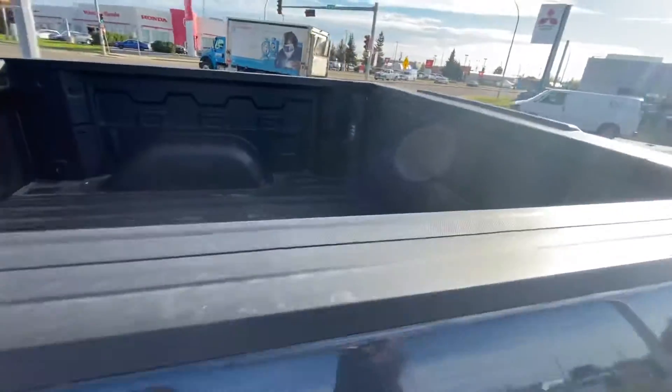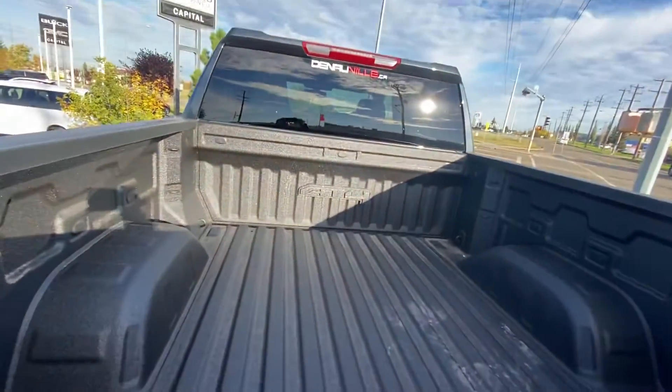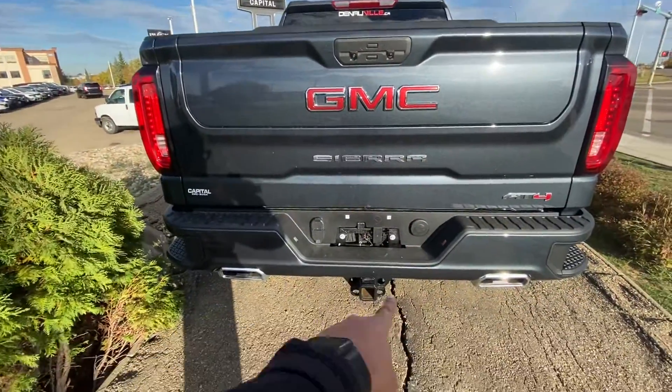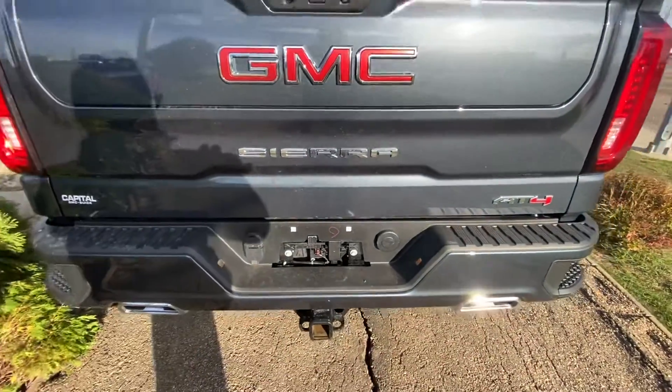The bed comes with a spray-in box liner and AT4 badging. It also includes a backup camera, dual exhaust tips in the back, along with a four-pin and seven-pin connector and a trailer hitch.